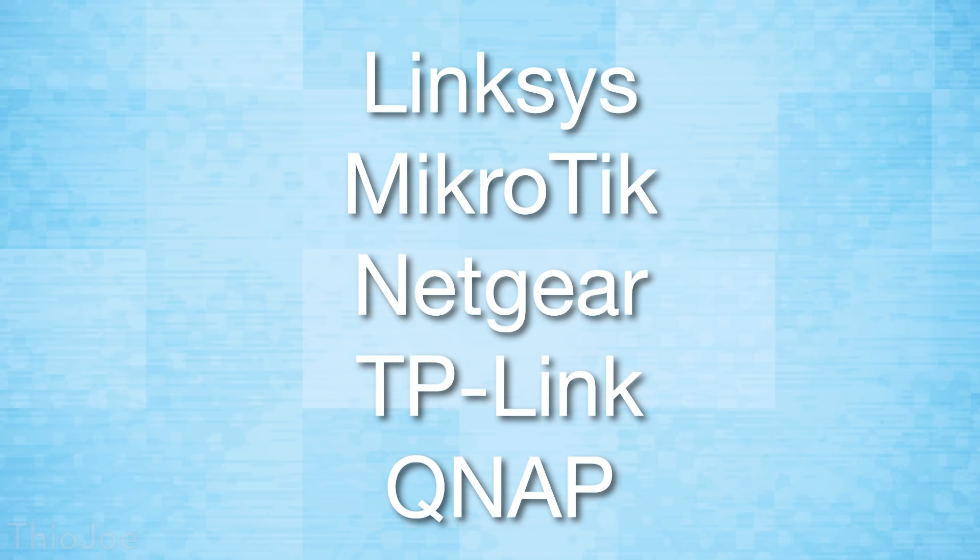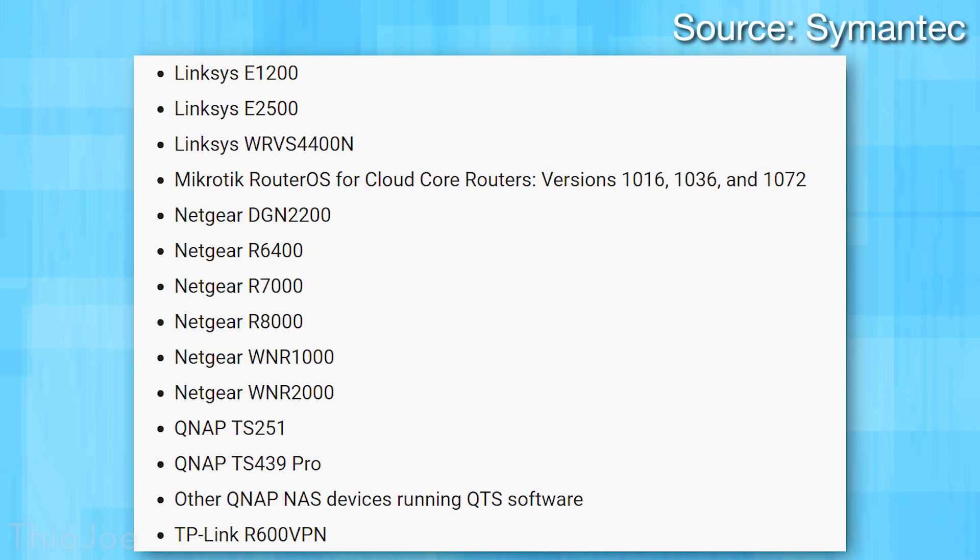The targeted manufacturers are Linksys, Microtik, Netgear, TP-Link, and even QNAP NAS servers, which is a bit different from the other routers. There is also a list of known specific models that have been affected. It's not 100% certain those are the only ones that can be affected, but if you're on that list you definitely need to pay attention. If you're not on that list, keep an eye out and still follow the directions.